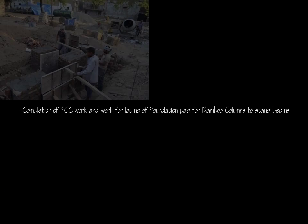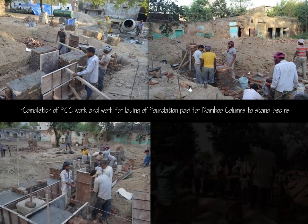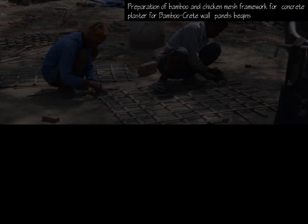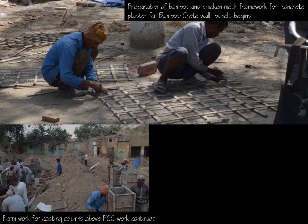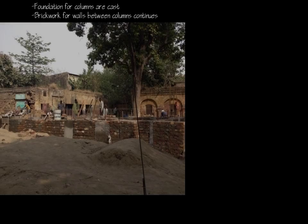The PCC work was completed and work commenced for laying a foundation pad for bamboo columns to stand. Casting of the formwork for columns above PCC continued while bamboo artisans prepared the bamboo and chicken mesh framework for reinforcing the bamboo creed wall panels. DEI faculty guided the workers during the construction.